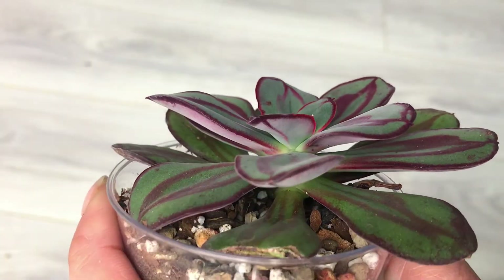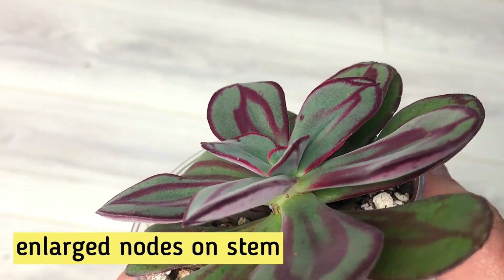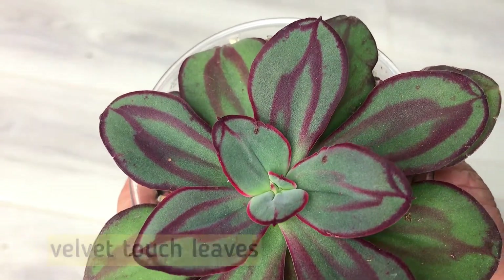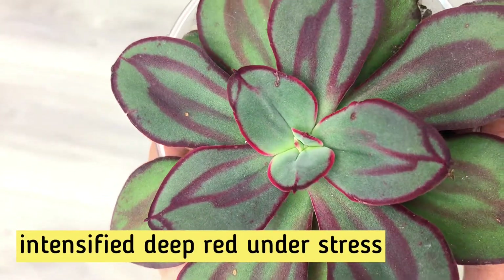Speaking of its name, it got it thanks to enlarged leaf nodes on the stem, another distinct characteristic of nodulosa. The leaves are velvety to touch and under stress the markings turn into a deep deep red.